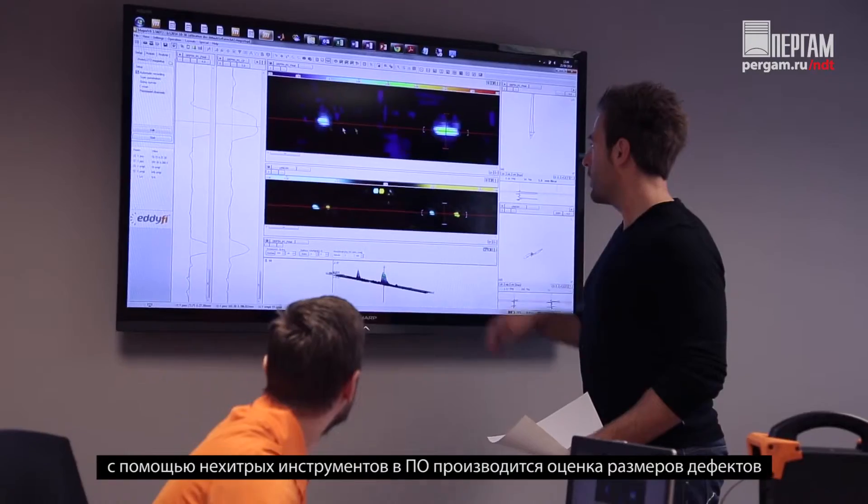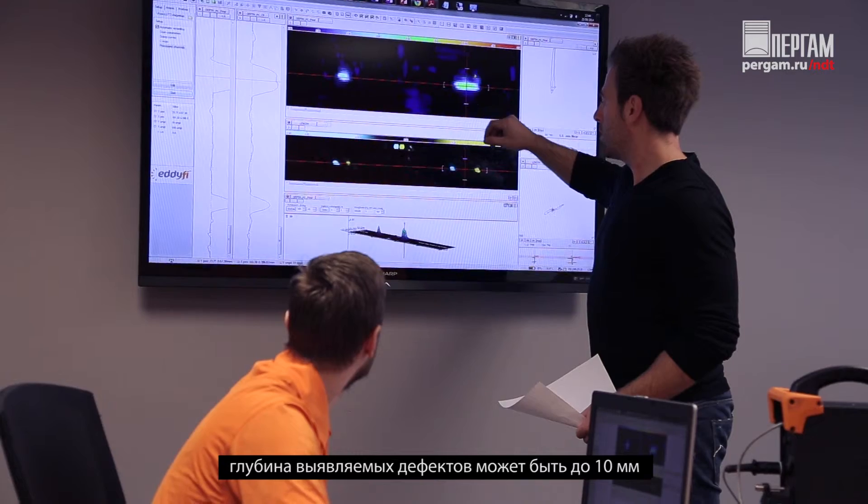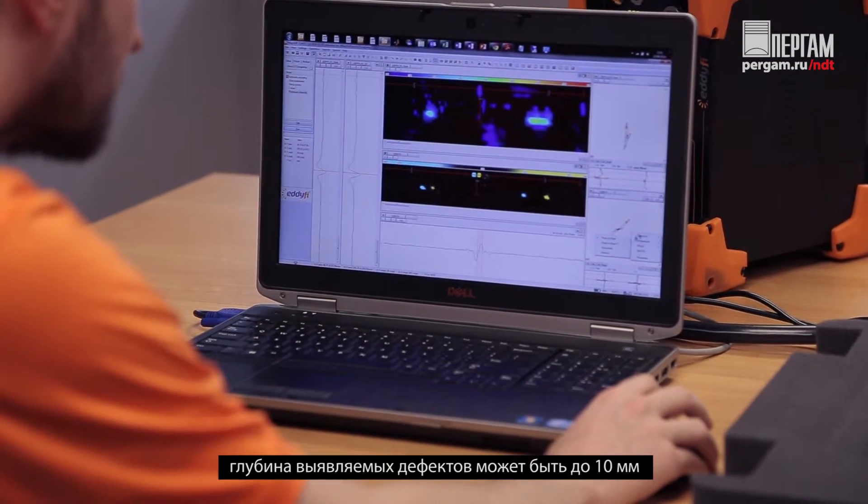New, cutting-edge software tools automatically measure crack length, crack depth up to 10mm, and paint thickness. Entire inspections are easy to record and archive.